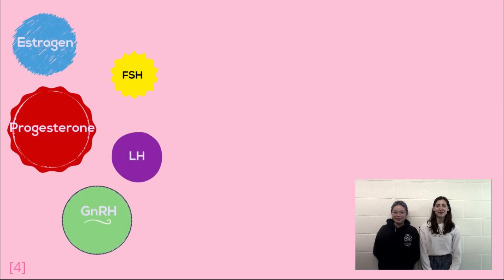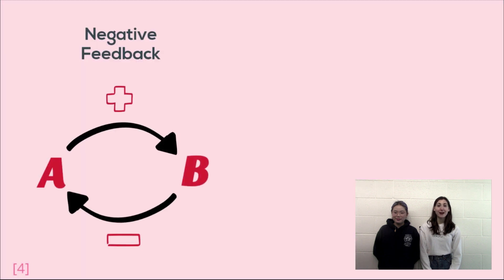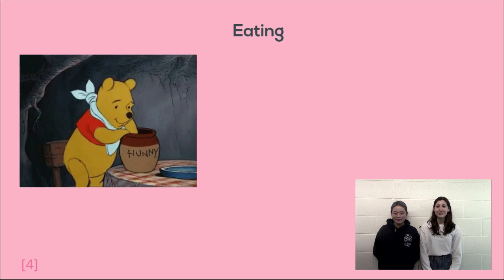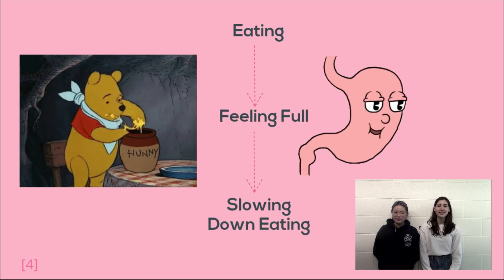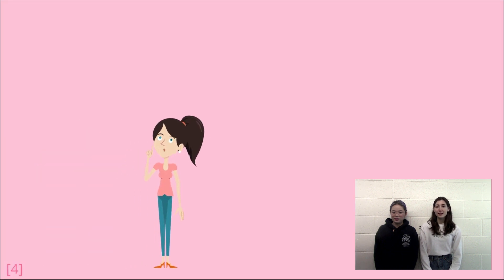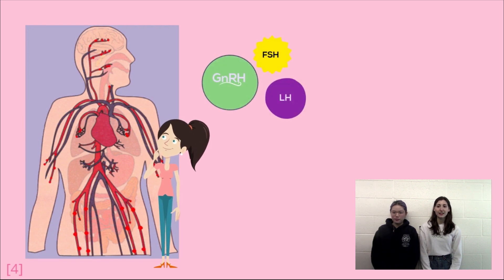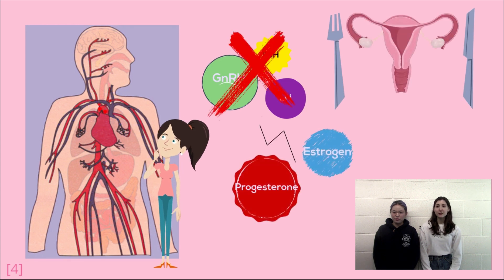All together, these hormones regulate each other using a mechanism called negative feedback. To explain how negative feedback works, let's imagine that you are hungry. When you're hungry, your body tells you it wants to eat. As you eat, the food in your stomach starts to tell your body to slow down and the hunger begins to die down. Eventually, you stop eating because your body is telling you that you don't need any more food. Although we aren't conscious of it, the same sort of thing is happening in our bodies with our hormones. GnRH, FSH, and LH can be thought of as the food for the ovaries, and estrogen and progesterone are just like the signals that tell the body to stop eating when it has had enough.